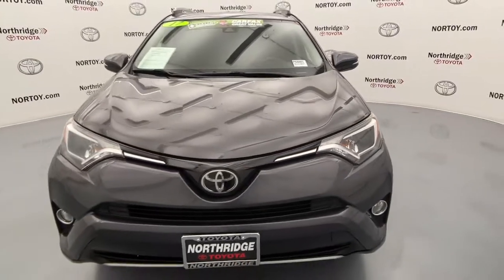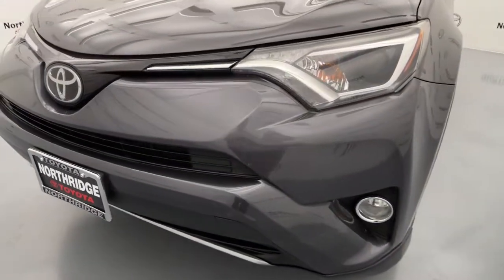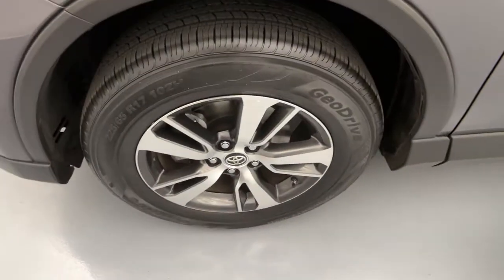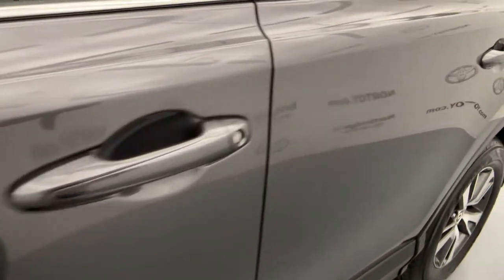The following are some of this vehicle's highlighted options: keyless entry, sun/moonroof, fog lamps, backup camera, electronic stability control, intermittent wipers, tire pressure monitoring system, trip computer, and bucket seats.